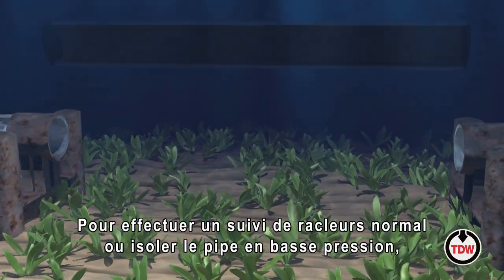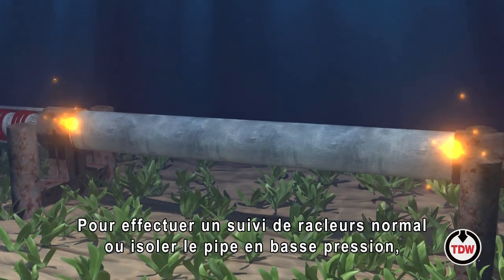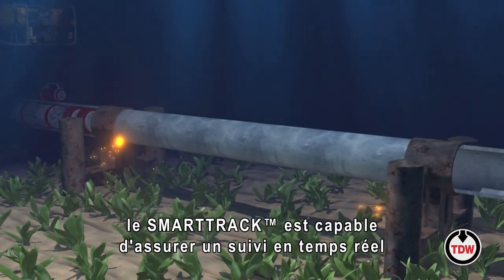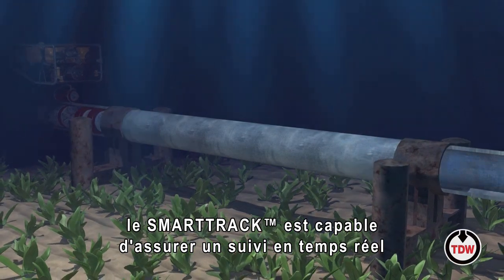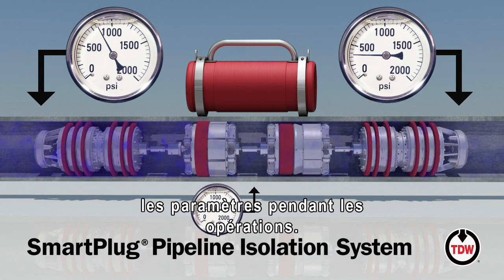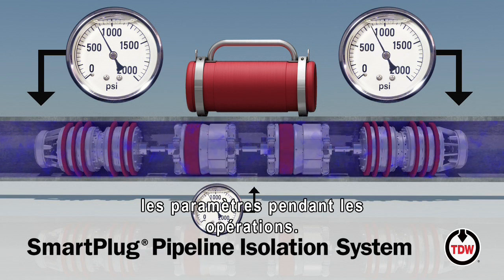From normal pig tracking operations to low-pressure isolation, SmartTrack offers full flexibility with real-time monitoring of both pressure and position, and the ability to reconfigure parameters during operation.